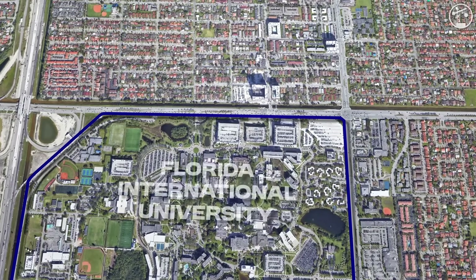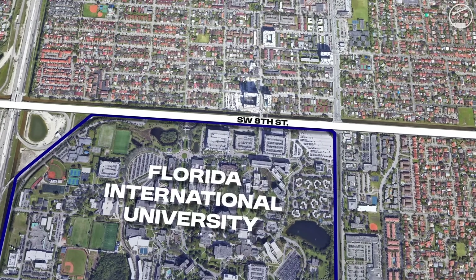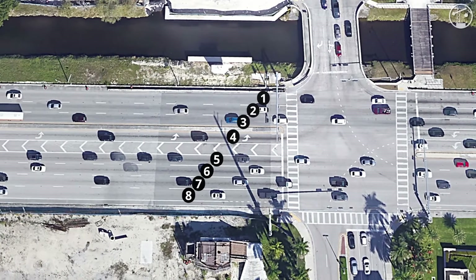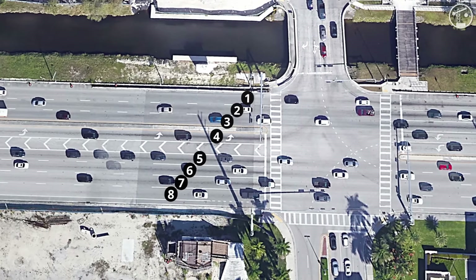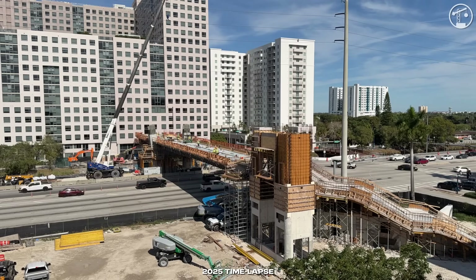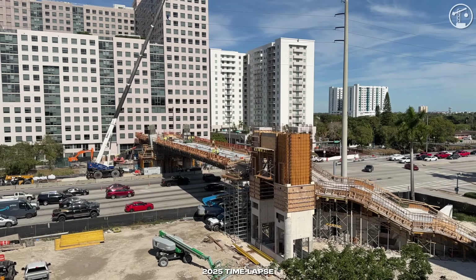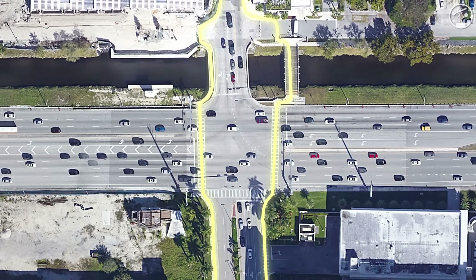Just off of Florida International University's campus, Southwest 8th Street cuts through the area running alongside the Tamiami Canal. It's a wide, fast arterial — eight lanes at the crossing with 109th Avenue — that sits directly between the university and the rapidly growing University City District where many students live. The project's basic purpose was to separate pedestrians and cyclists from traffic and provide a direct, reliable connection between campus and housing north of the road, instead of pushing thousands of daily crossings through a high-volume intersection.